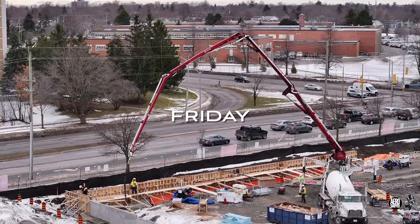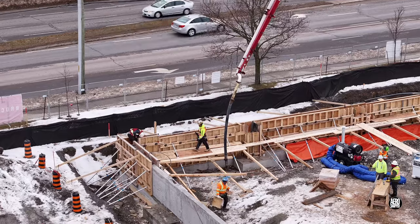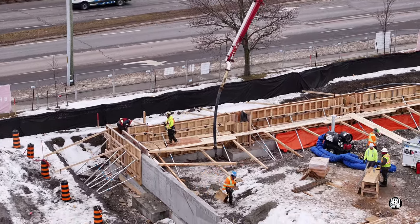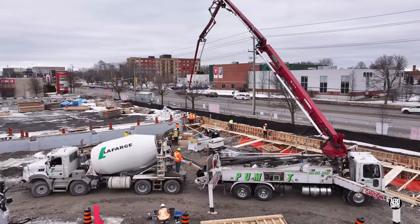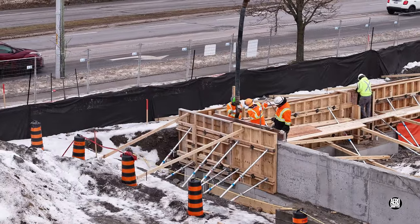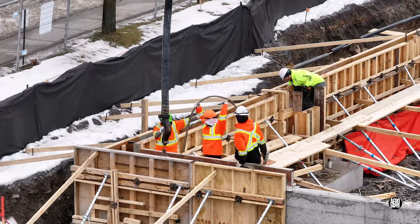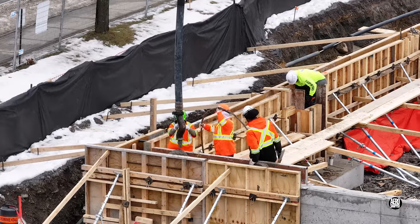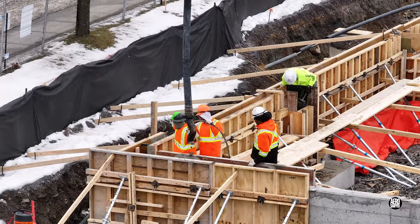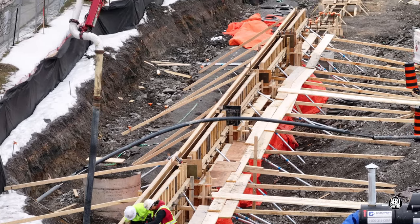Friday saw the concrete pumper on station good and early. There are always last-minute checks to be done. As soon as you add a ready-mix truck, you're off to the races — they say concrete waits for no one. That means steady engagement for the crew as soon as it begins to flow. You might get an idea of the extent of the work here.